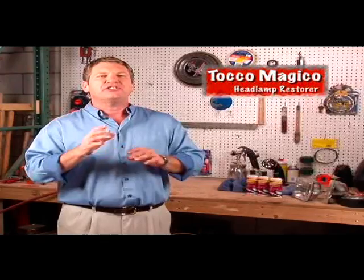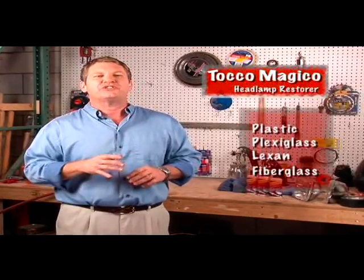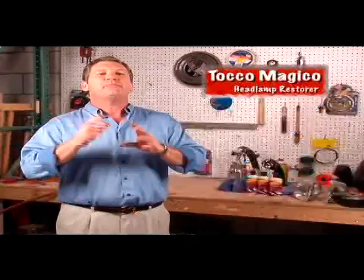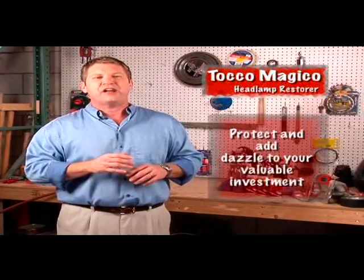And watch this — Toko Magico is safe to use on all plastic, plexiglass, Lexan and fiberglass surfaces, so you can turn back the clock on Lexan lenses, plastic windows, boat windshields, snowmobile and motorcycle windscreens, helmets and visors. Protect and add dazzle to your valuable investment with just a touch of Toko Magico.